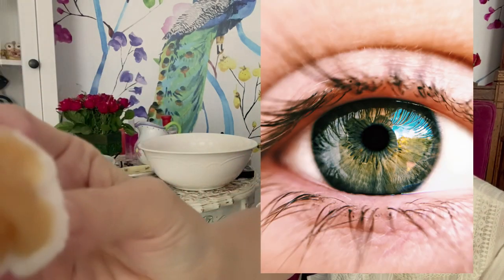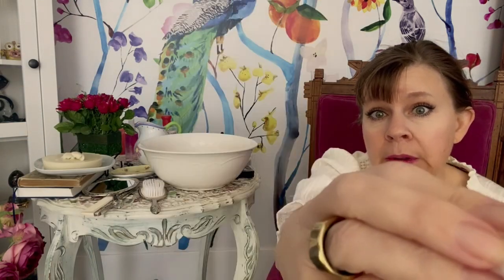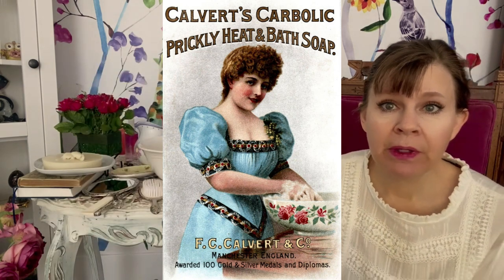Commercial soaps were just getting started more towards the latter Victorian era. We do see a company called Pears — which is still around and still making soap. The Victorians also had something called carbonic soap, which was mildly antiseptic. This was very important in the Victorian age, as they were just starting to understand the association between germs, dirtiness, and infections, and they realized this soap was helping to keep down infection.